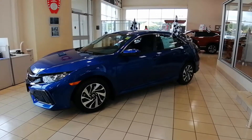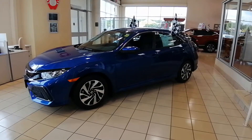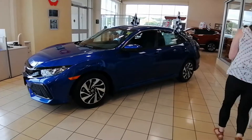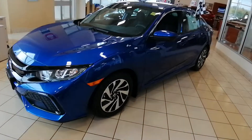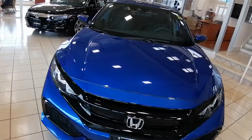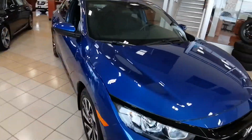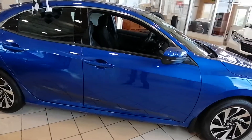Hi Kyle, just wanted to share a video clip of the 2019 Honda Civic you inquired about. It's currently in our showroom at this moment, so I won't be able to turn the car on for you, but I wanted to give you a sneak peek and let you know how it looks. This is an absolutely gorgeous vehicle.